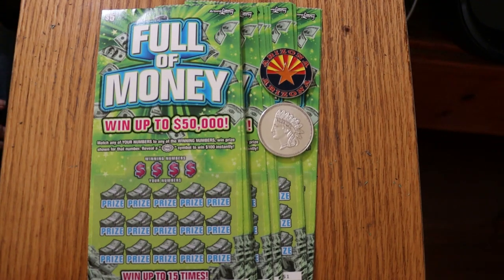What's up, YouTube, AZ Scratchers here, and welcome to Part 3 — the final part of this full book of Arizona $5 lottery tickets, full of money. I'm not going to tell you about Parts 1 and 2; you're going to have to go see those yourself.